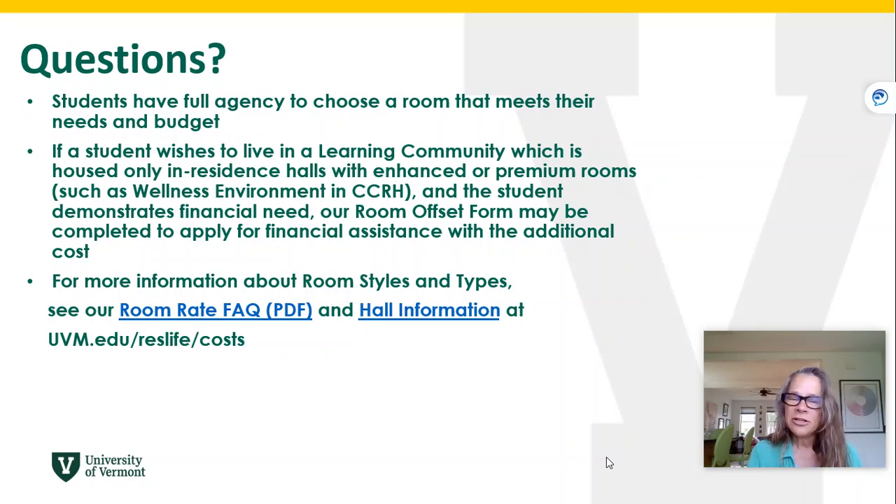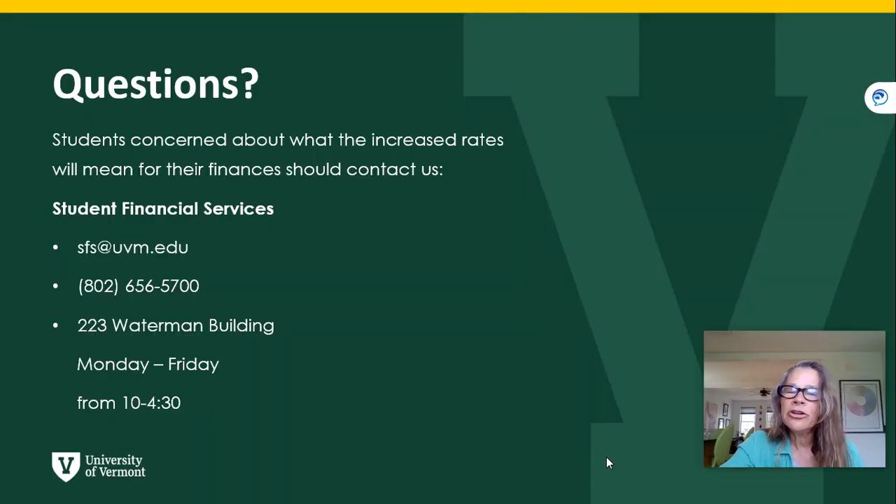For more information about room styles and types, ResLife offers a room rate frequently asked questions PDF that you can look at. ResLife also offers hall information details, and you can access those at uvm.edu/reslife/costs. If you're concerned about the increased rates and what that will mean for your financial situation,